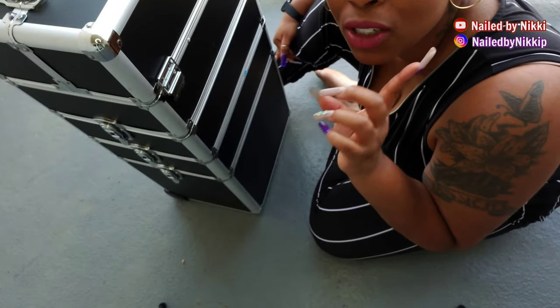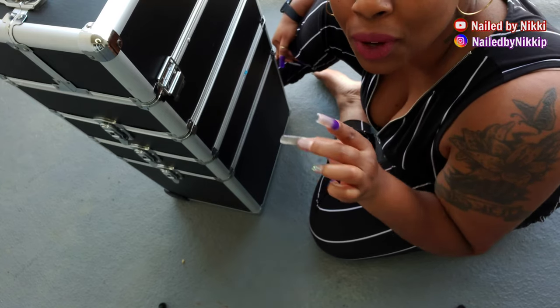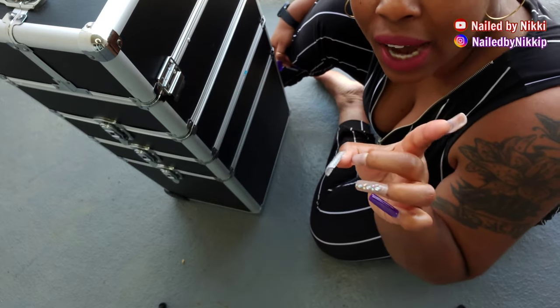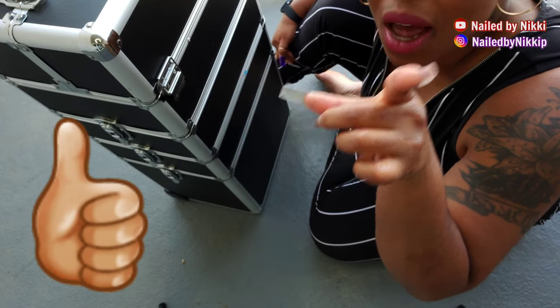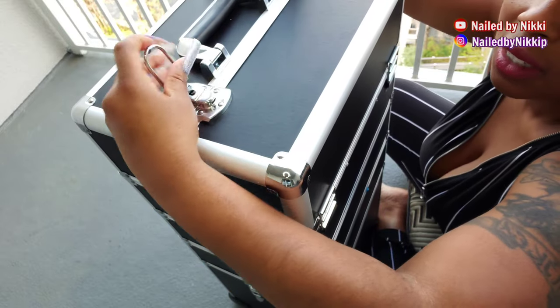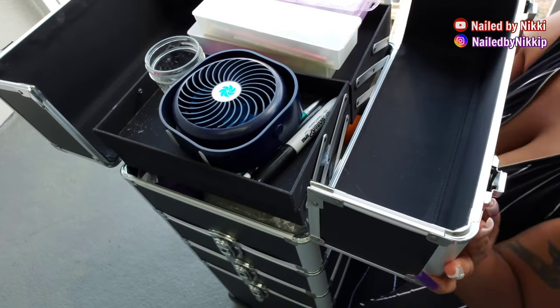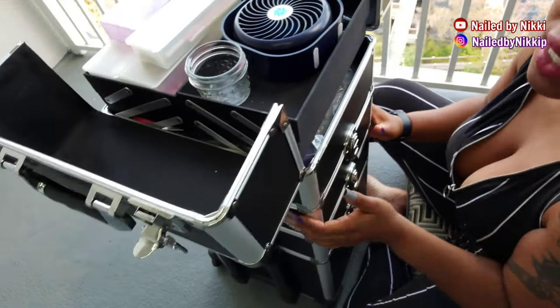I did not realize how hard it was going to be to record this — like how am I going to get everything in view and still get my hands in view to point to everything? So yeah, I'm sitting on the floor outside. Alright, so the first thing is obviously the top compartment. You can latch it like that. Hopefully I don't have anything crazy in here that I have to explain, because Lord, I'll just edit it out if I do.